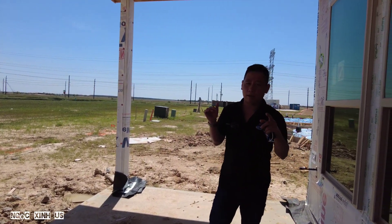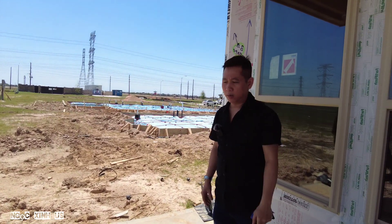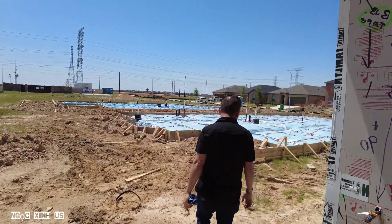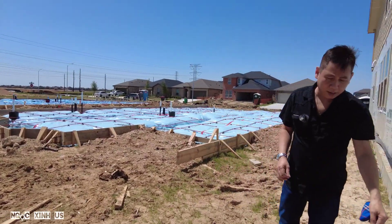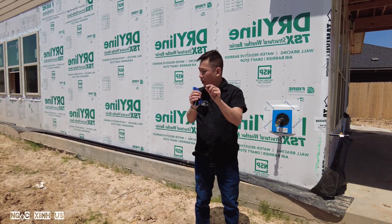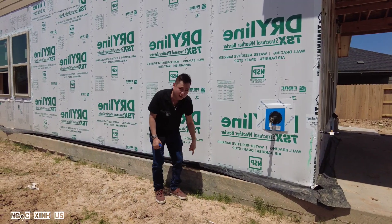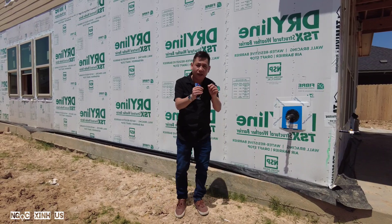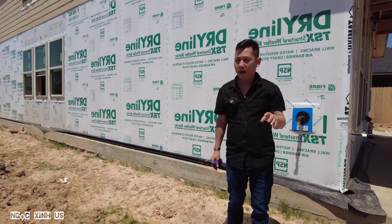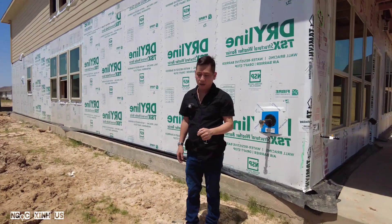Bây giờ vấn đề thứ 2 mà thường gặp phải là gì? Là con mối - termite. Cái con mối nó sẽ ăn mục nhà của bạn. Những lý do nào mà biết nhà bạn có mối? Xung quanh nhà bạn, bạn check coi nó có những cái ống thúp, giống như là đất bụi vậy đó, nó build. Con mối nó sẽ dắt lên đường như nè, giống như đường nứt vậy đó, mà bằng đất cát nó xây, nó làm tổ như cái bụi. Cái con termite là những cái dấu hiệu mà bạn không nên mua nhà, tại vì nó phiền lắm, rất là khó chữa. Mà bạn cũng phải tốn cả ngàn đồng để chữa con termite đó.